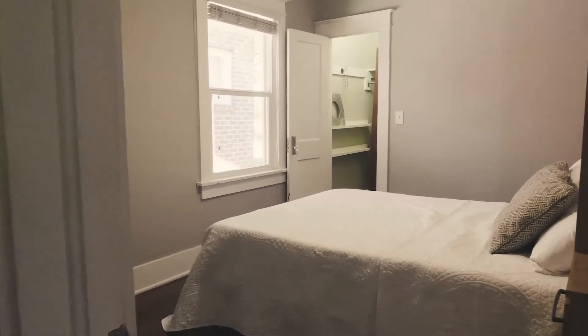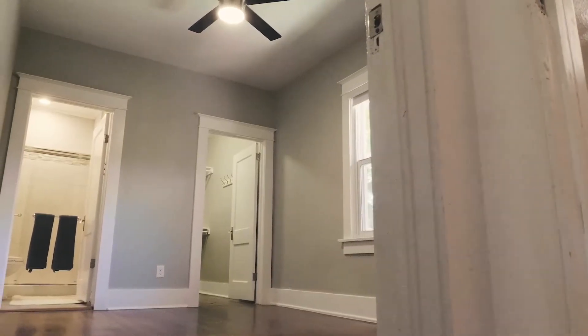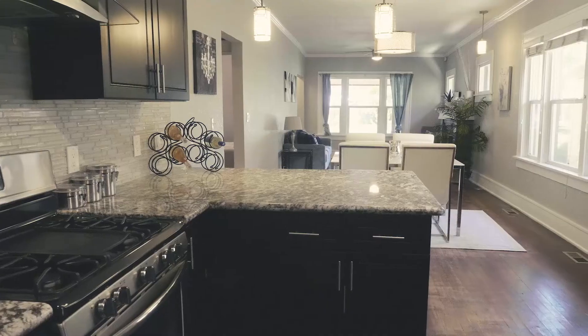This bungalow on the first floor has two bedrooms and two bathrooms with a master suite included, and this fabulous gourmet kitchen. It has slab countertops and stainless steel appliances.